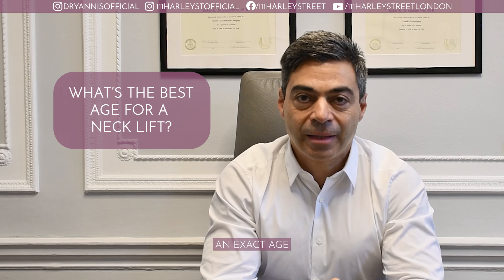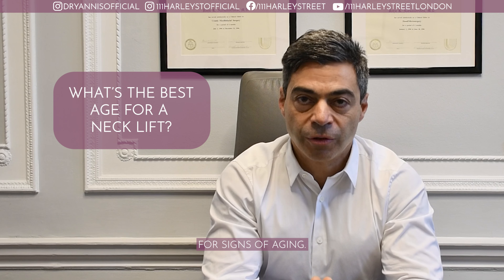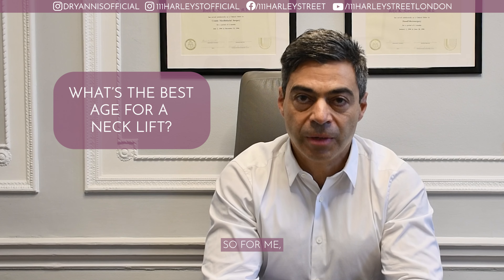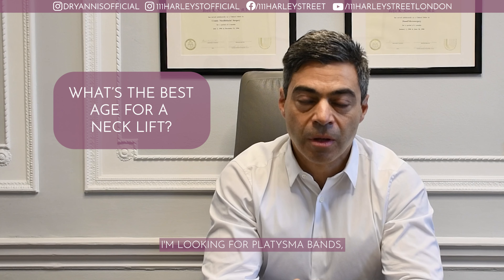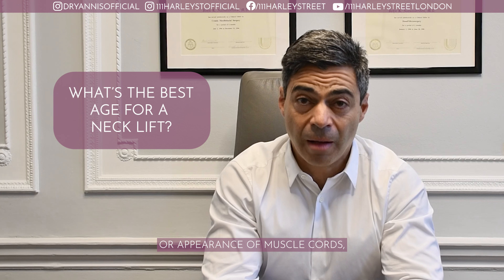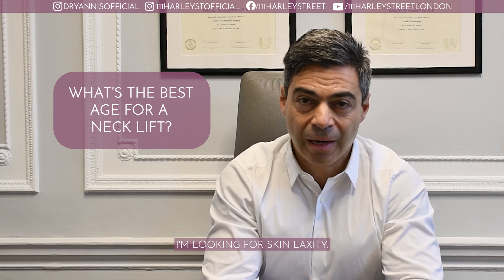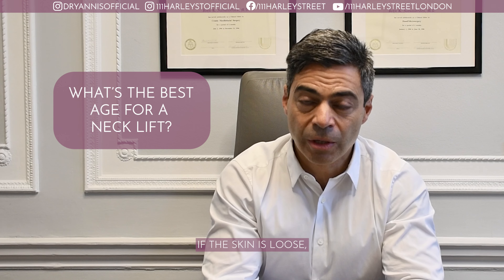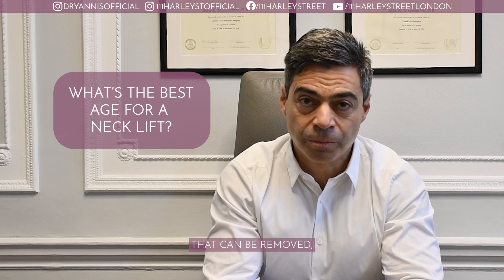There's not an exact age that one would consider a neck lift — it's more about looking for signs of aging. So when I examine a patient that requires a neck lift, I'm looking for platysma bands or appearance of muscle cords, skin laxity if the skin is loose, and excess fat or fat pockets that can be removed, or a combination of all these three.